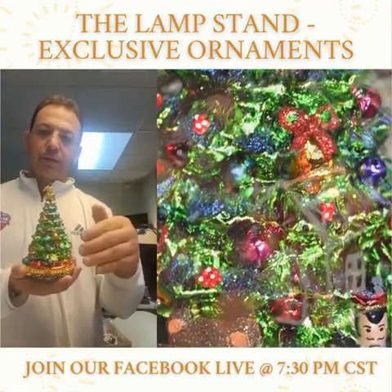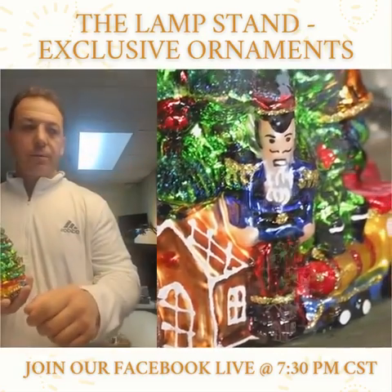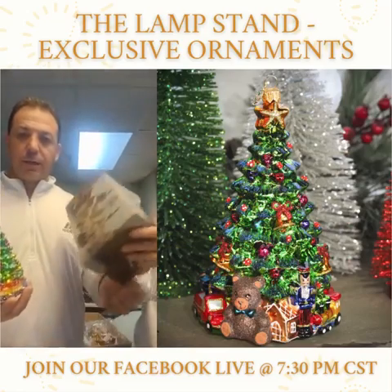There are only 300 being made of each. They're all numbered on the bottom of the ornament. We're going to show you. They all come in a really nice collector's box like this — really big, really nice shoe box.